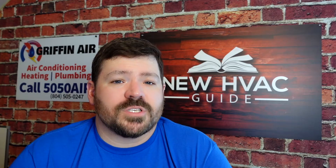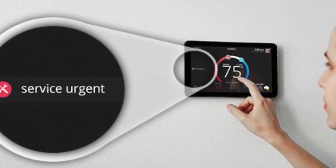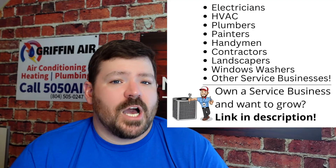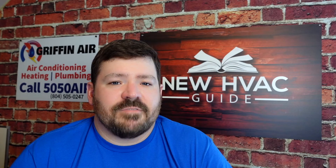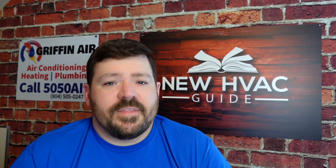Some thermostats have alerts that will notify you if something is wrong — if it's gotten below a certain temperature or above a humidity level. Communicating systems can tell you if something's wrong with the system and give you error codes. And recently we've seen thermostats with cloud settings where someone can remotely dial in — whether it's a manufacturing rep or you when you're not home — to see what's going on in real time. That's catching on more and more.